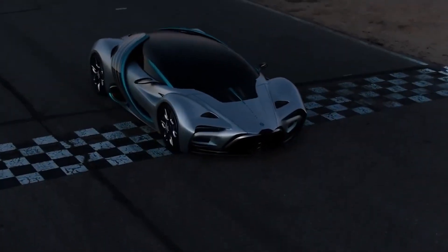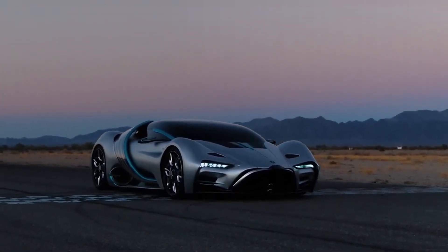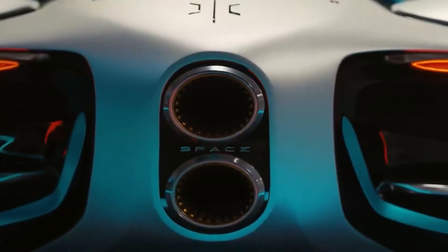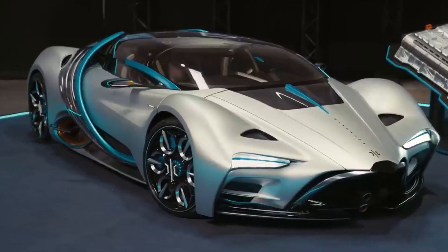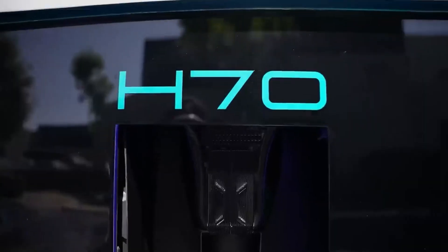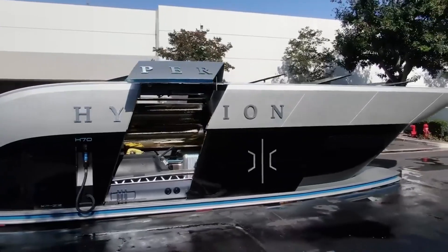There are many futuristic speculations about the Hyperion XP1. People say it represents a new era in the automotive industry, showcasing hydrogen fuel cells' potential to power high-performance vehicles. Although the car is still in the development stage, it has already generated a lot of excitement among car enthusiasts, environmentalists, and industry experts. As a clean, efficient, and sustainable fuel source, the XP1 has the potential to revolutionize the automotive industry. As more people become aware of the negative effects of traditional gasoline-powered cars, there is an increasing demand for eco-friendly alternatives, and the XP1 could pave the way for more hydrogen-powered cars in the future.